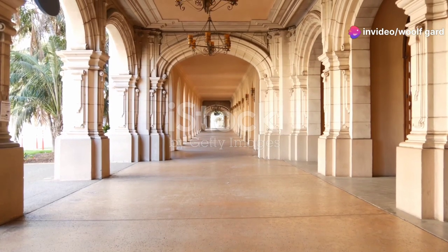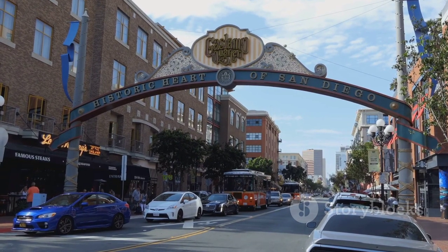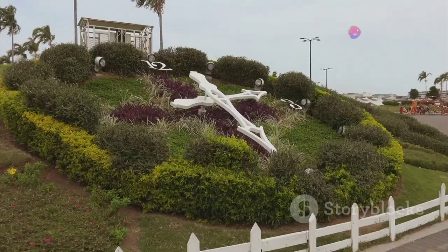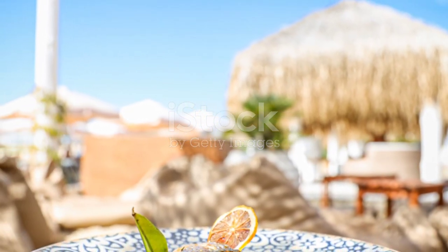Next up, culture vultures will adore Balboa Park. It's not just a park — it's a cultural hub with over 17 museums, beautiful gardens, and the stunning Old Globe Theater. Spend a day here and I promise you won't run out of things to do. My pro tip? Check out the San Diego Museum of Art. Their collection is absolutely captivating.